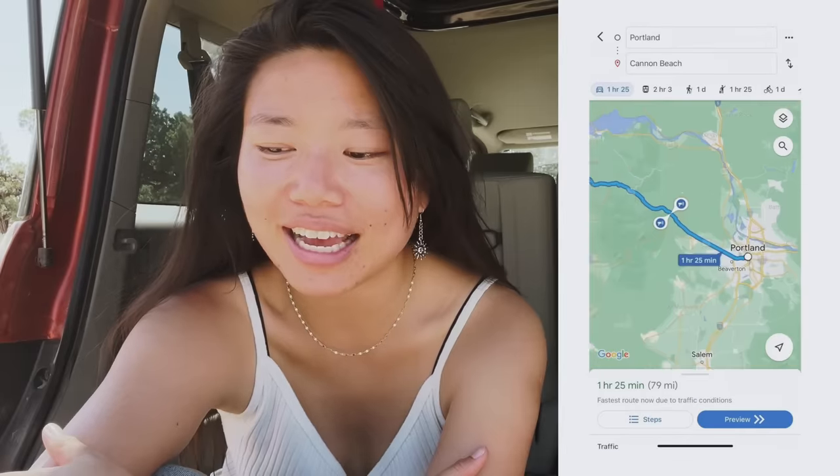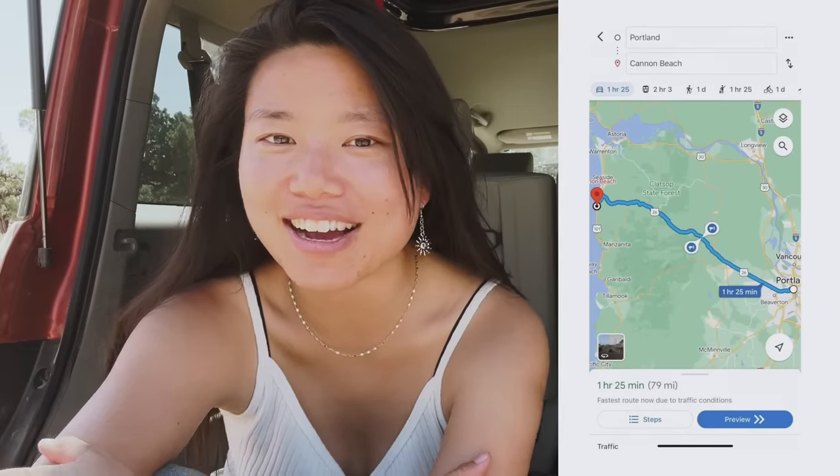Even though it looks pretty small and compact from the outside, it's actually quite spacious on the inside. I recently took some friends to Cannon Beach and they all said, wow, we're so surprised at how comfortable and roomy it is in here. The only downside maybe is that it only seats four, including the driver — there's no middle seat, so only two people can fit in the back. But other than that, this is a great vehicle to take the back seats out of if you want to do a full conversion.